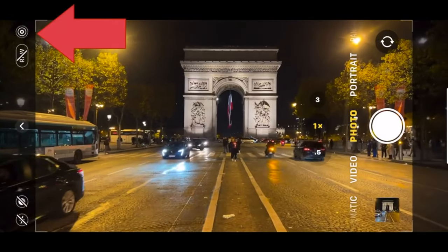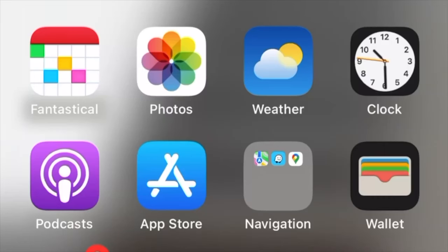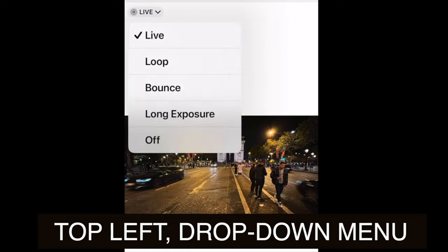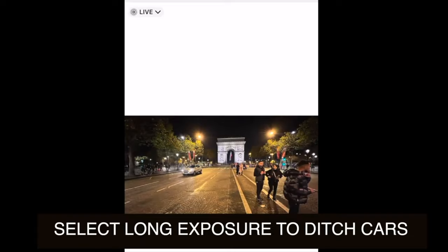You shoot the normal way. Make sure that you have live photos on, then take your photo, open up the Photos app, and you'll see a little drop-down window at the top. Go from live to long exposure, and the car disappears.